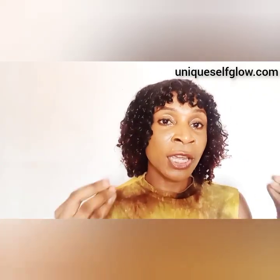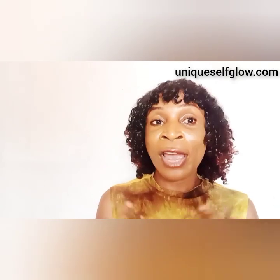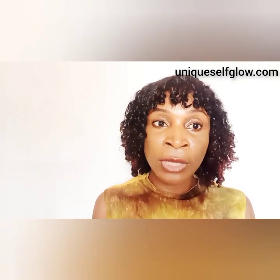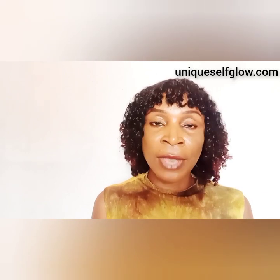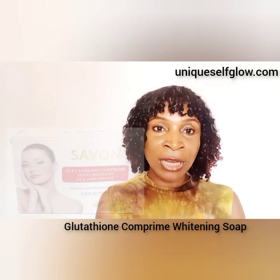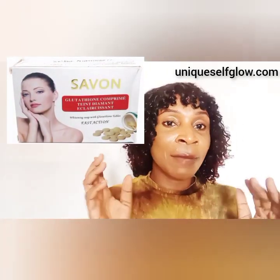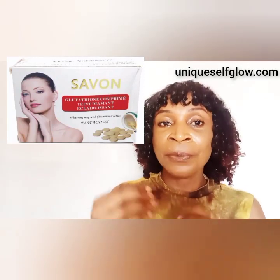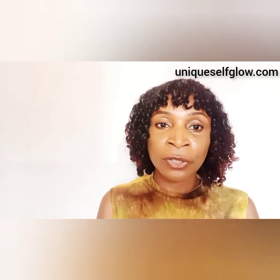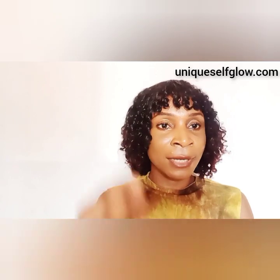The fifth on my list is the Glutathione Comprime Whitening Soap. Today's soaps are all about glutathione because glutathione does a lot of brightening work, yet many people are more familiar with kojic acid soaps. This soap provides fast-action whitening, formulated with glutathione tablets, kojic powder, Vitamin E, and Vitamin C. Used daily as part of your skincare regimen, it cleans impurities from skin cells and leaves skin clearer and lighter in complexion.